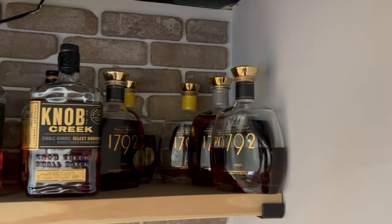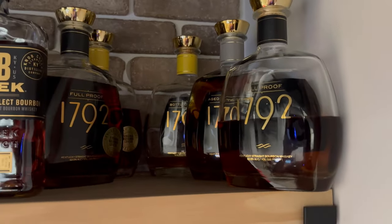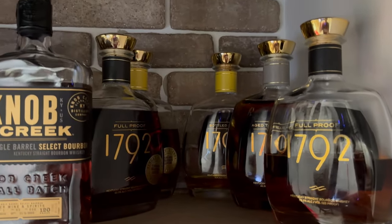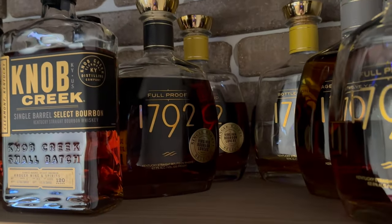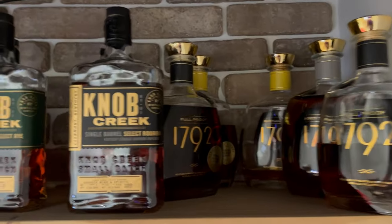In the top right corner of the bar is where I have some of my 1792s. We've got the Full Proof at 125 proof, the 1792 12-year, and two Bottle in Bonds. One's a Virginia ABC store pick, and the Full Proof is a Virginia ABC store pick too. Really love those bottles.